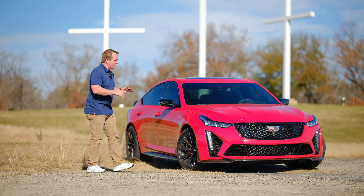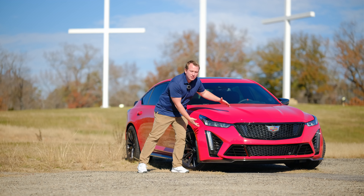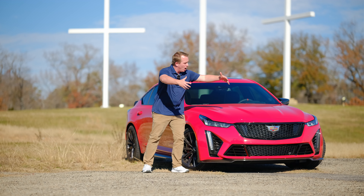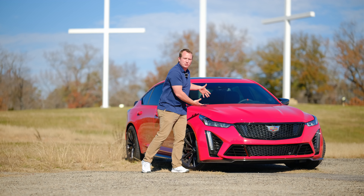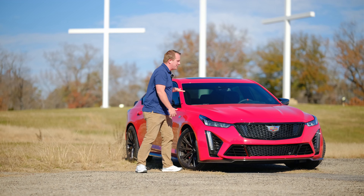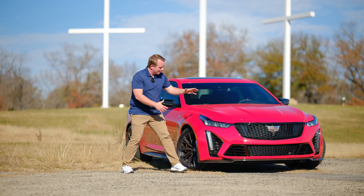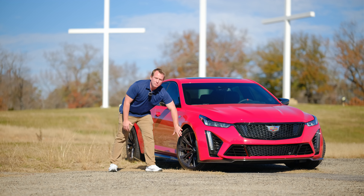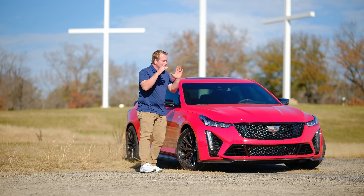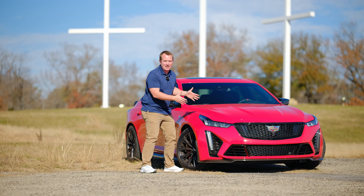A big engine needs big cooling, and we get that right here. Tons of ventilation, tons of grills, all scooping in fresh cool air to cool off the enormous engine and transmission — all of this is functional, it all has a purpose. It even ventilates the carbon-ceramic brakes, because nothing is worse on a sports car than fake vents.